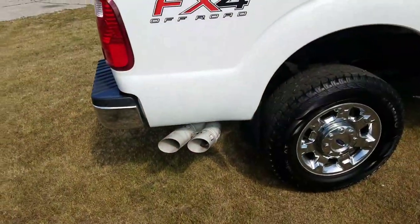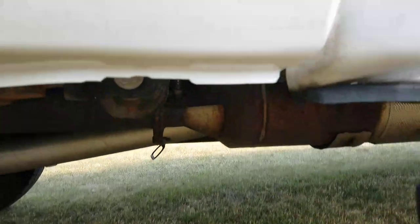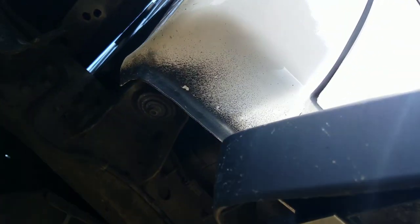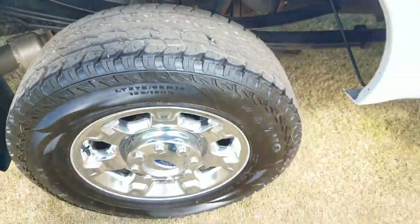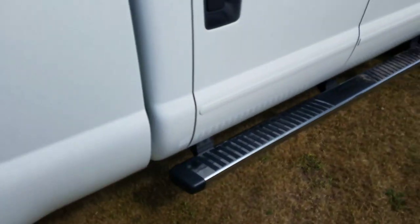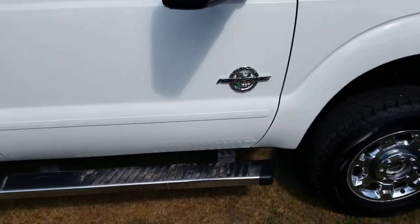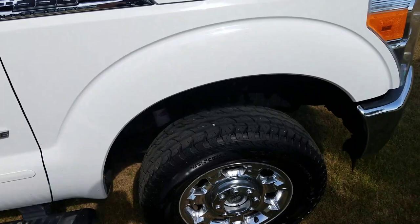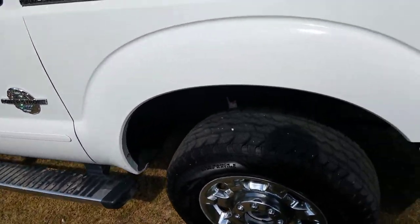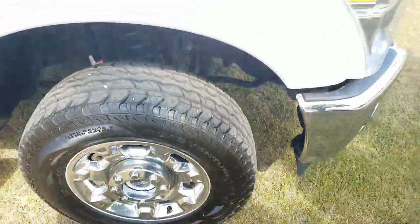Now going down the passenger side, again checking the body — body looks good. Let's take a look at those cab corners and the underbody as well. The tires seem to be good, no weather checking, anything like that. Going down the body from what I'm seeing, very clean. Running boards are securely fastened — a lot of times you'll see where some of the bolts are broken and they're kind of hanging off. Taking a look at the tires: good tread, no weather checking.